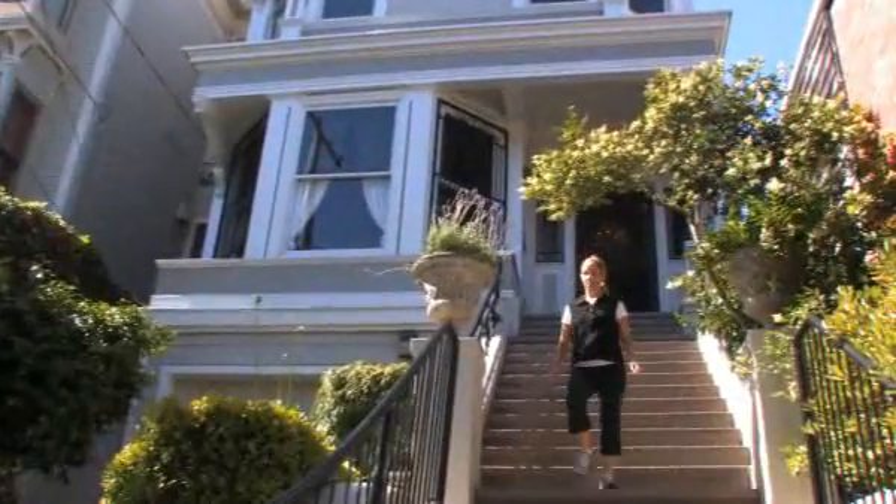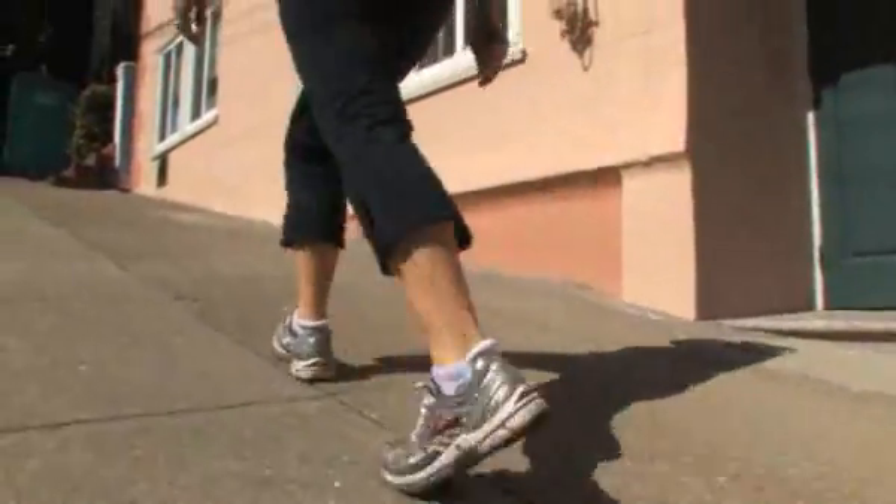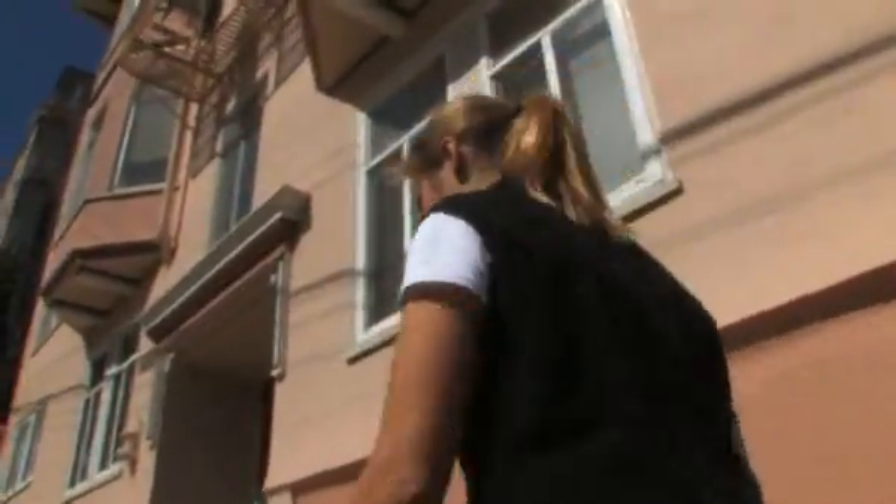I think I've always had an active childhood. I grew up with three siblings and my family — we were active sailors. I was a lifeguard, I enjoyed swimming, so activities have always been a big part of my life and just a big part of my family growing up.